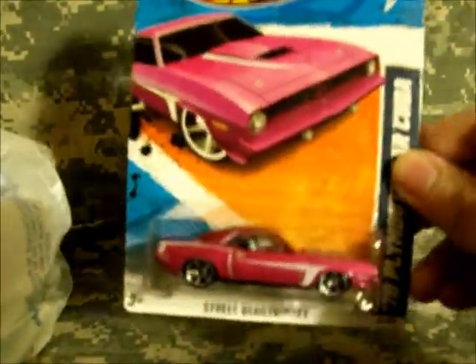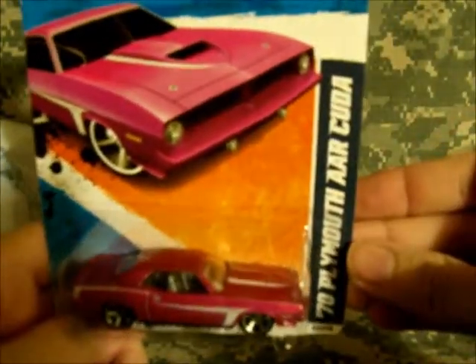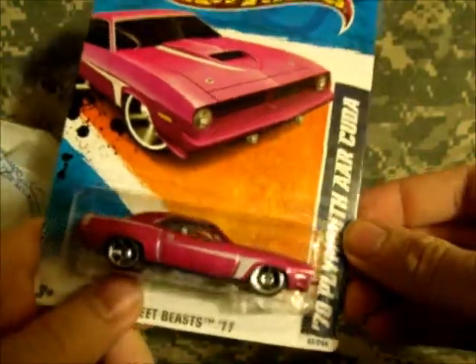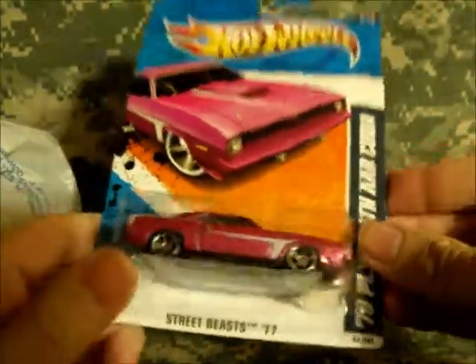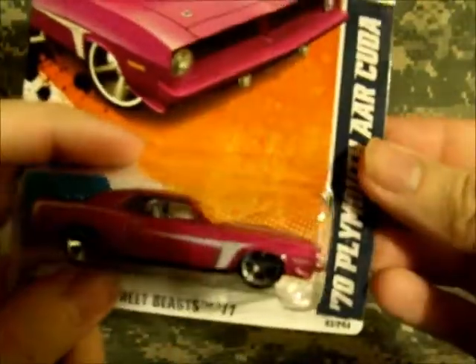I picked up a few new cars. I picked up the AAR Cuda — they're a real nice pinkish purple red color. I like the wheels; the wheels actually fit this car.